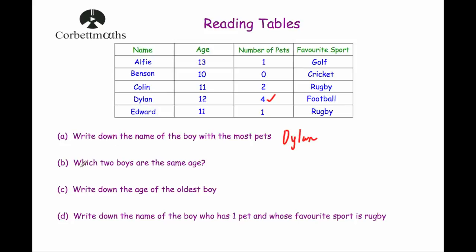Part B: which two boys are the same age? Looking at their ages: 13, 10, 11, 12 and 11. The number 11 appears twice in that list, and the boys that are 11 years old are Colin and Edward. So Colin and Edward are the boys that are the same age.